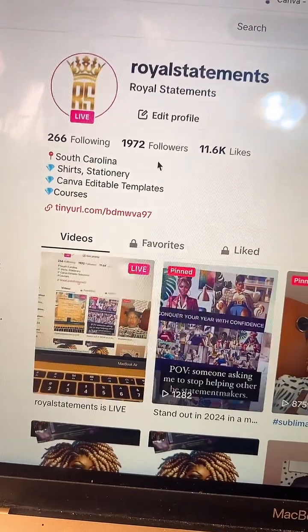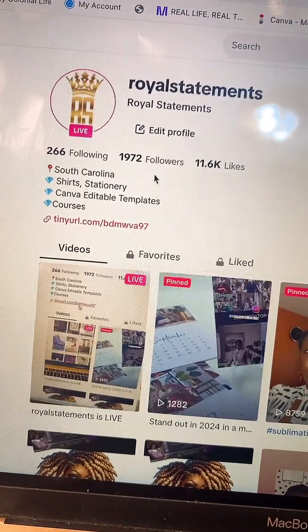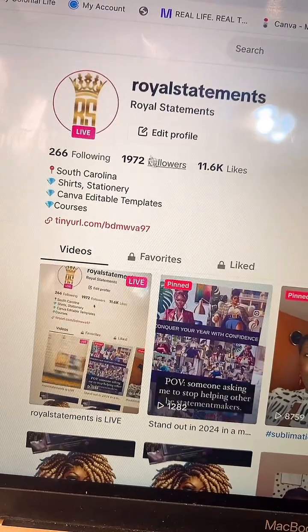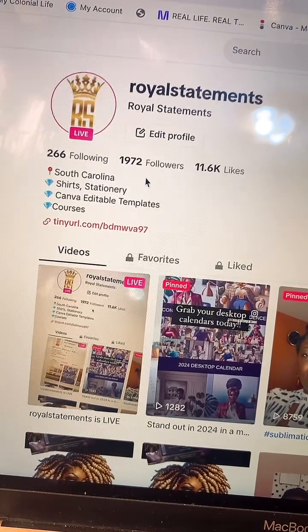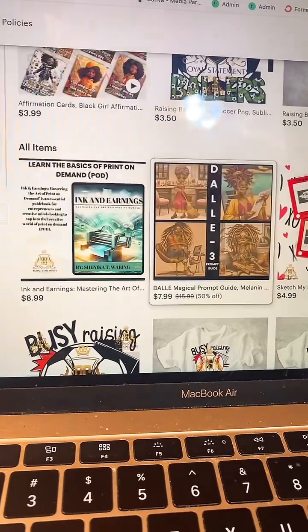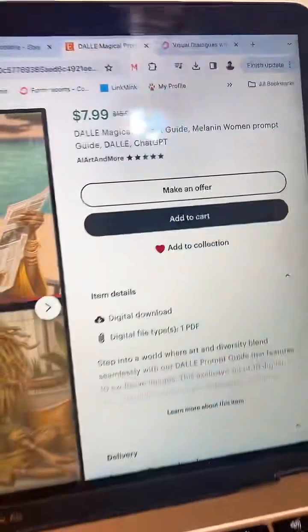I'm almost at 2,000 followers. When I do hit 2K I will do something special — I'm not quite sure just what, but follow me now so I can get to 2K and then I will be dropping something special. You all have a wonderful night, take care, and I will see you later. Bye.